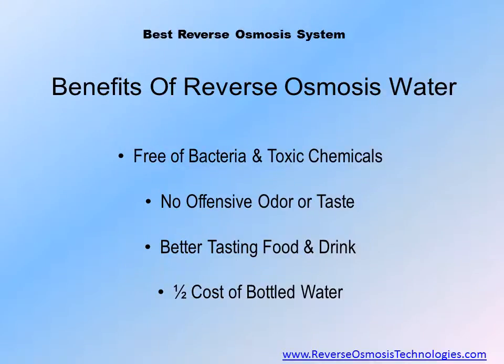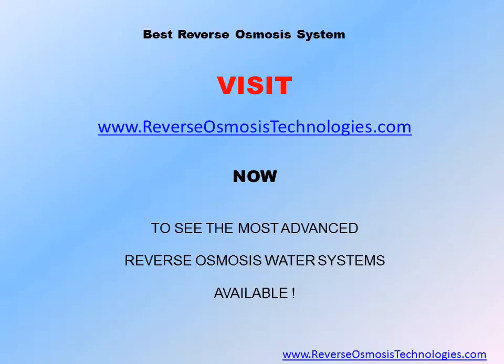When you own the best reverse osmosis system, you will enjoy healthy water that is free of bacteria, chemicals linked to cancer, and other unhealthy contaminants. Food and drink will taste better, and you will enjoy savings compared with buying bottled water. Check out CrystalQuest Thunder Reverse Osmosis Ultrafiltration Systems at www.ReverseOsmosisTechnologies.com and you will agree that CrystalQuest manufactures the best reverse osmosis system.